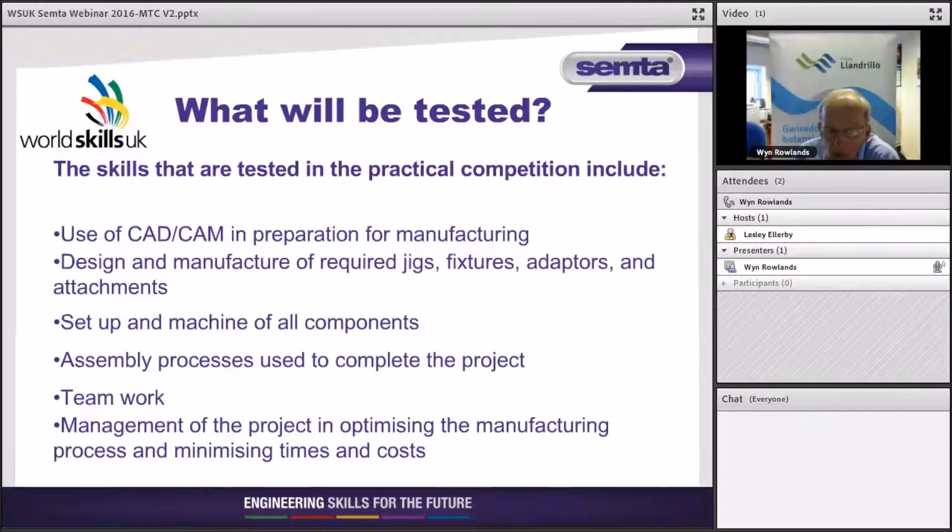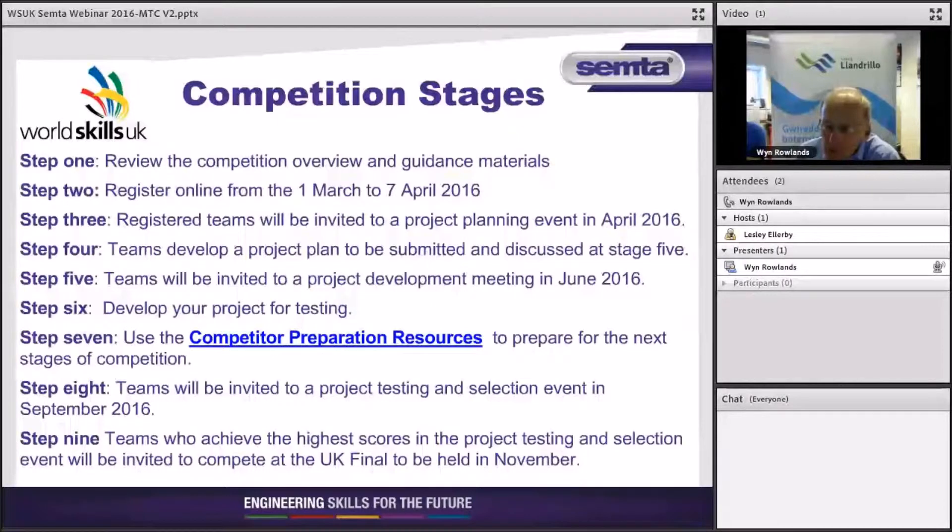We're also looking at how you manage the surprise project in terms of time and how you integrate it with the manufacture of the main project. In terms of the main project, it is better if at least two people can perform a number of the operations, in case one person needs to be pulled away for an extended period to work on the surprise project. But that's something we can discuss when we meet at a future date.